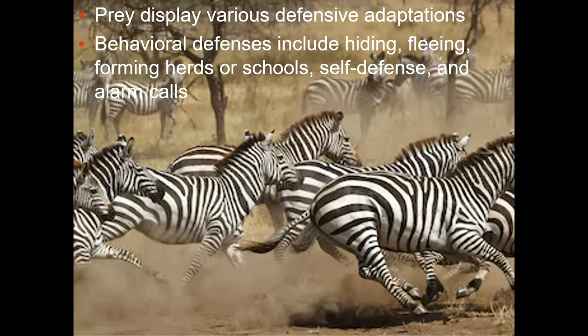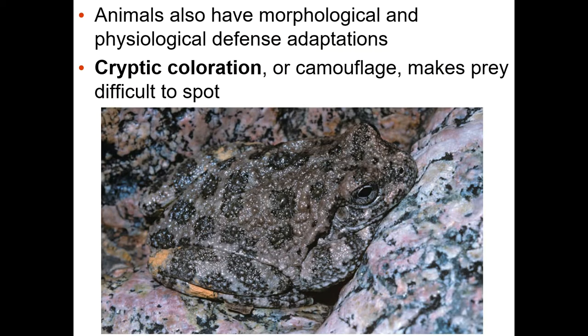There are also adaptations that evolve among the prey — certain defense adaptations. So could be their coloring, could be behavior, like how they're going to try to stay in a herd, or could be self-defense warning calls.